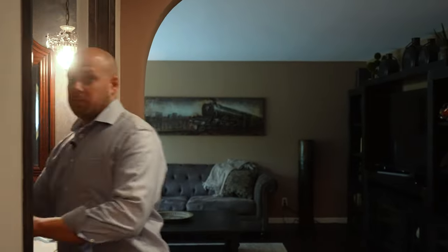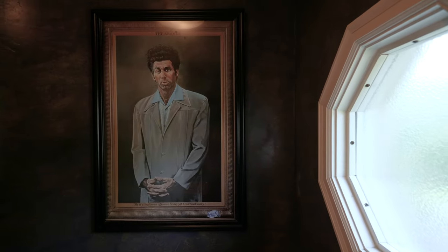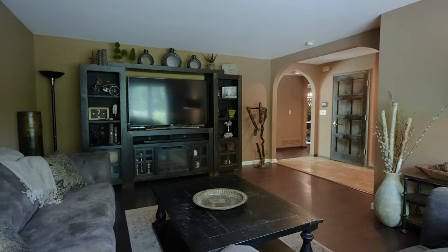Dude! Oh, sorry! We should keep moving. Here we are in the living room, one of my favorite rooms in the house. And with such a warm and inviting atmosphere, it's sure to be one of your favorite rooms too.